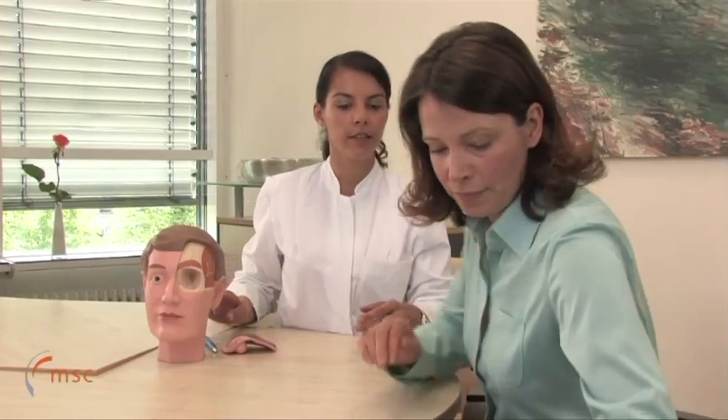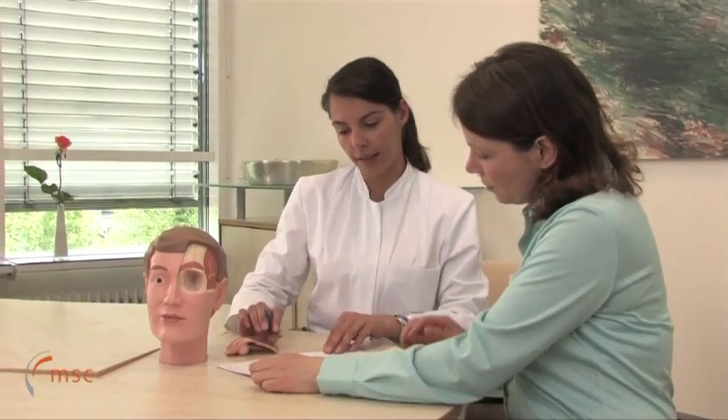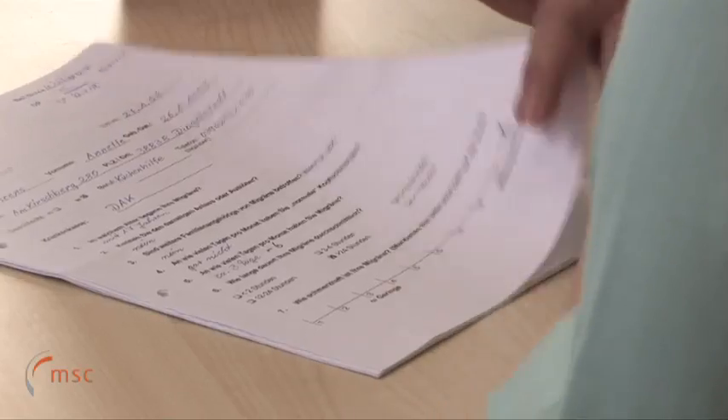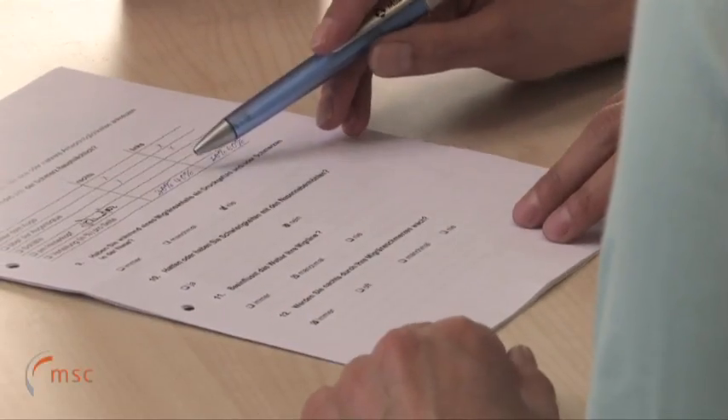It was soon discovered that the surgical approach to migraine treatment does not work on all patients. Approximately 50% of migraine sufferers fail to benefit from the procedure. In order to ensure that the procedure is only performed on those patients who are likely to benefit, all patients who are interested are asked to undergo a comprehensive diagnostic program, the aim of which is to predict whether surgery will be successful or not.